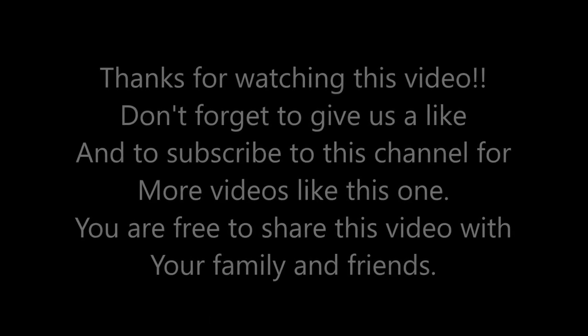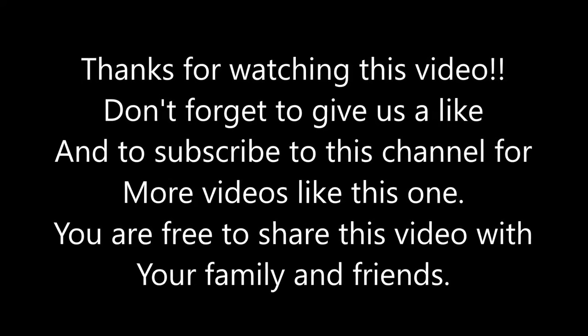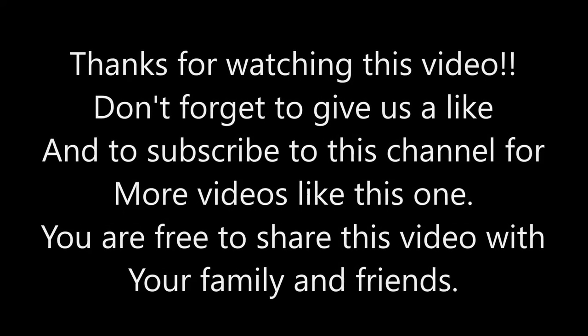I hope you have enjoyed this video. If you have, please go ahead and give it a thumbs up. If you have not subscribed to this channel, please go ahead and do it now. Thanks for watching, bye!